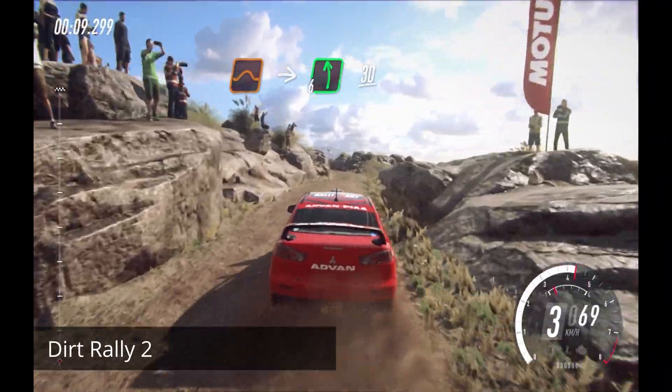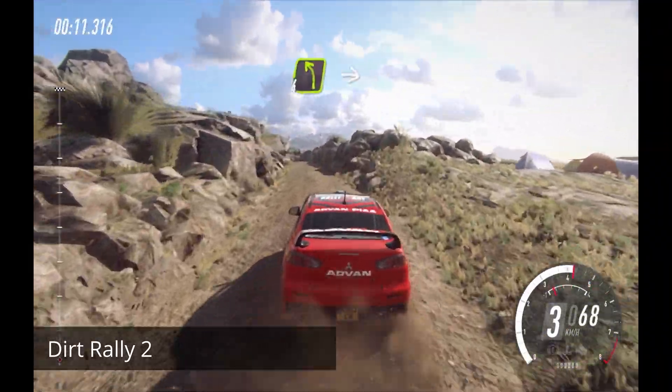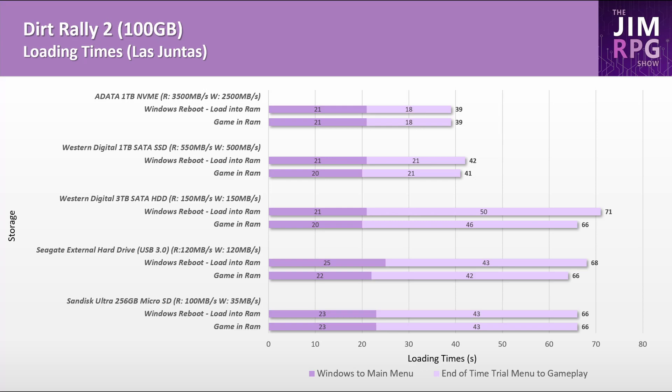Dirt Rally 2 is 100GB in size and the biggest game on this list. If you play Dirt Rally, you should consider the SSD models of Steam Deck, as there's a clear loading time difference — particularly the 512GB version, given the game's large size.